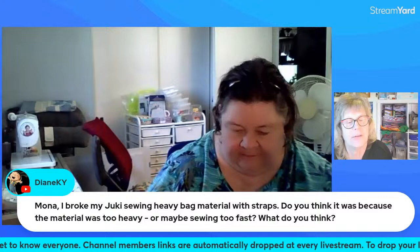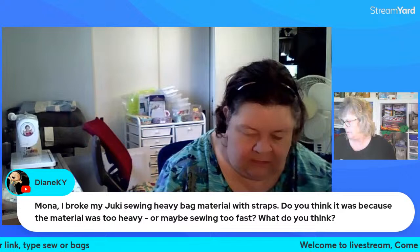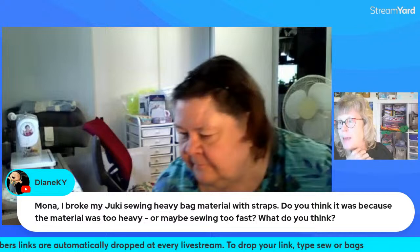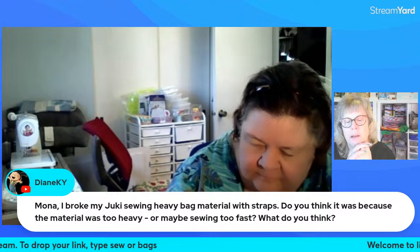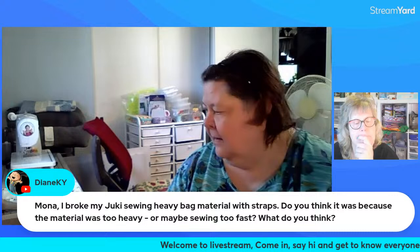That looks like a fat quarter. Oh, that is adorable! I think my lips are behind my talking — I don't know, I'm kind of off today. So that was from Kimberly at My Fabric Addiction One dot com — that's where she buys the scrap packs, I buy them there too. And I'm working on my Clay's Choice block.